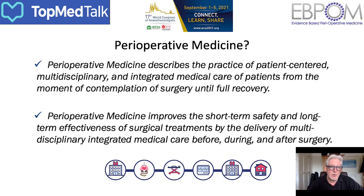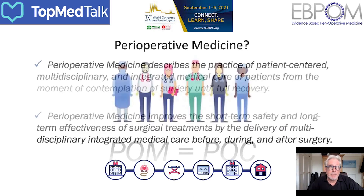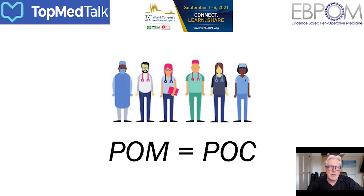It also goes on to say that perioperative medicine improves the short-term safety and long-term effectiveness of surgical treatments by the delivery of multidisciplinary integrated medical care before, during and after surgery. Although we refer to it as perioperative medicine — which in some places is interpreted as something done by physicians — we use the term to mean the overall art and delivery of medicine irrespective of the practitioner. From our perspective, perioperative medicine is synonymous with perioperative care and is absolutely multidisciplinary.